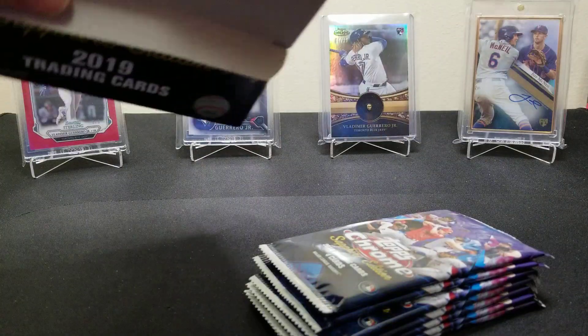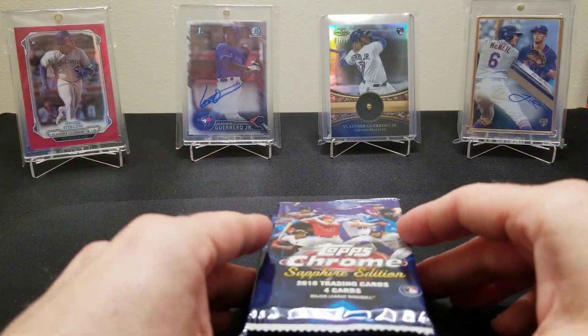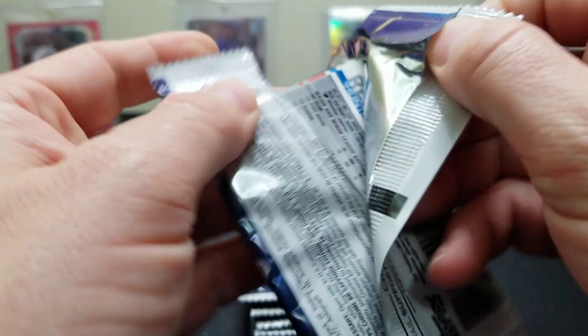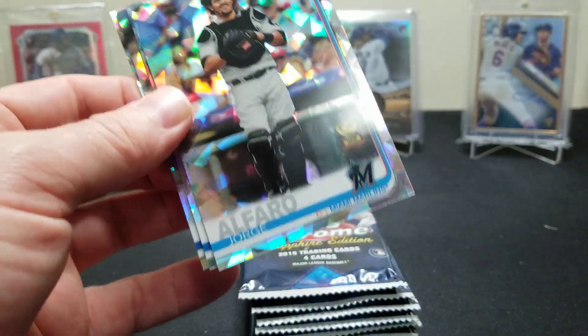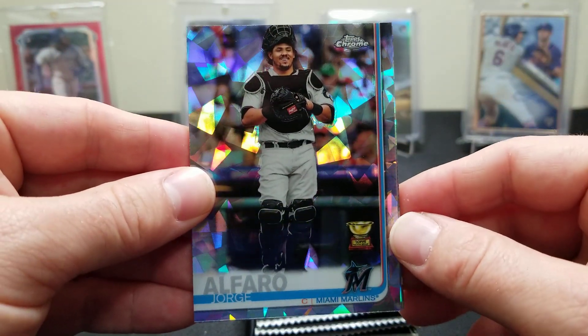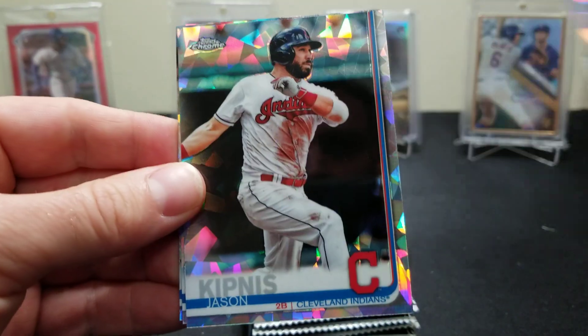You're gonna get one rookie autograph per box. It's a 700-card set, basically like the Topps Series 2 — the whole Topps series. We're gonna see if we can pull some fire, some parallels, or some of the big rookies. So we got an O'Farrell to start.